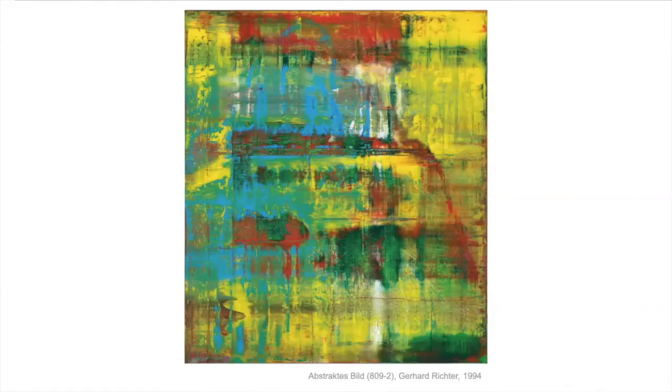Later in his career, Richter took his study of colors to a whole new level. He started creating these giant smeared color abstract paintings with squeegees. I have a little video trailer here for a movie that shows you how he does it.